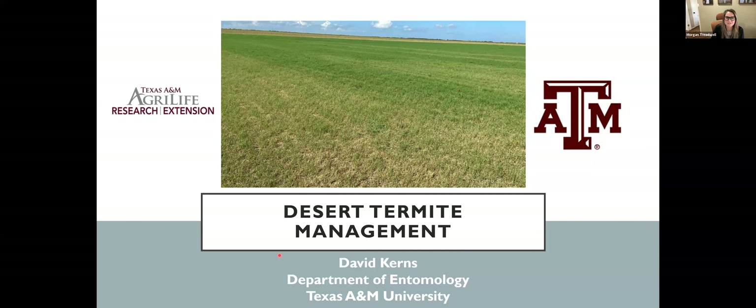Dr. Kearns is a professor and extension specialist, state IPM coordinator, and associate department head for the Department of Entomology at Texas A&M University. His current research and outreach emphasis is in pest management and developing IPM programs for cotton, corn, sorghum, soybeans, and insecticide. He leads the extension entomology program and is the IPM coordinator for Texas. The best of the best is here.